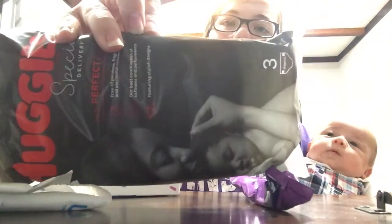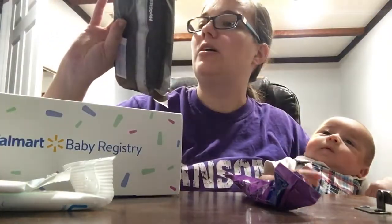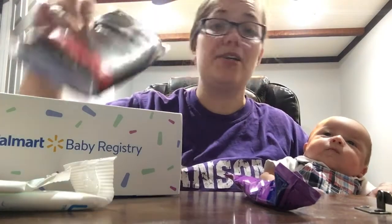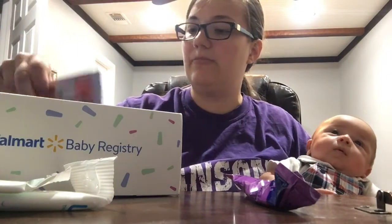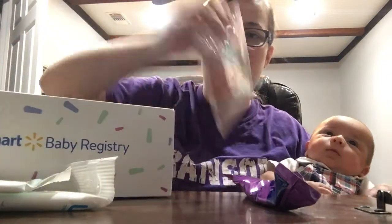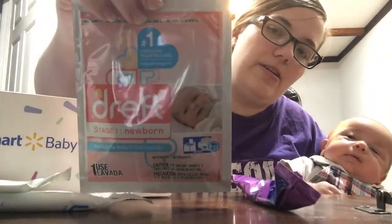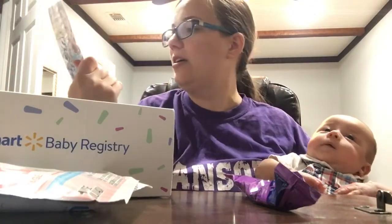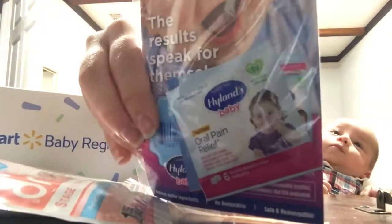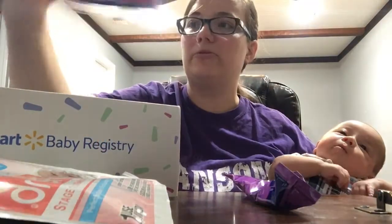Three Huggies diapers. Let me see — it doesn't say the size. Oh, size one. That's the size he's in, so perfect. Oh cool, I never got that. And then a Target one — look at that. Drift, that's pretty cool. And Aura Gel. That's pretty cool, I never got that before either.